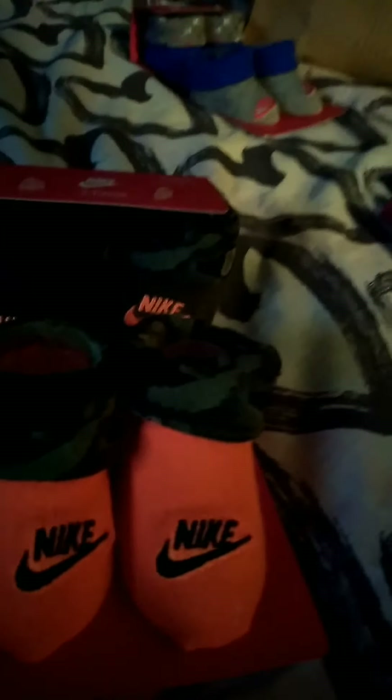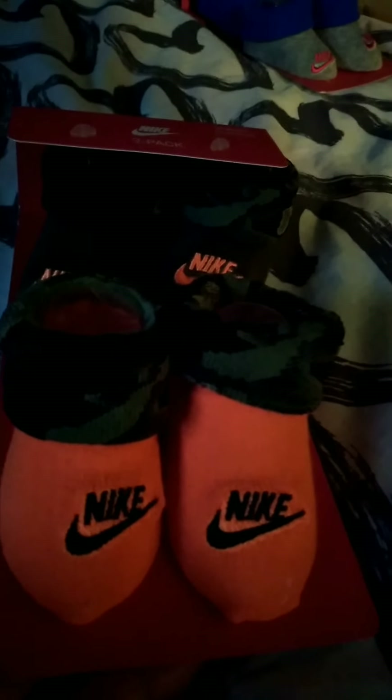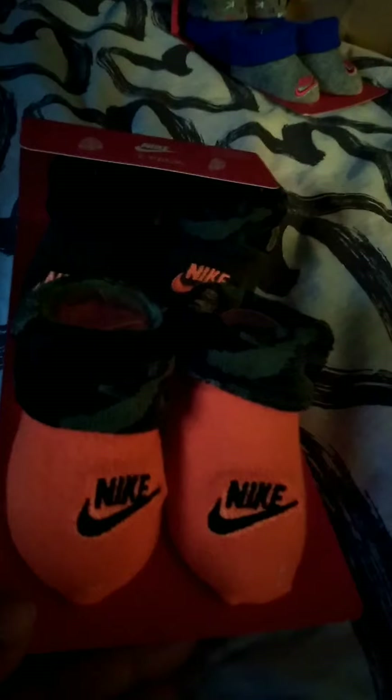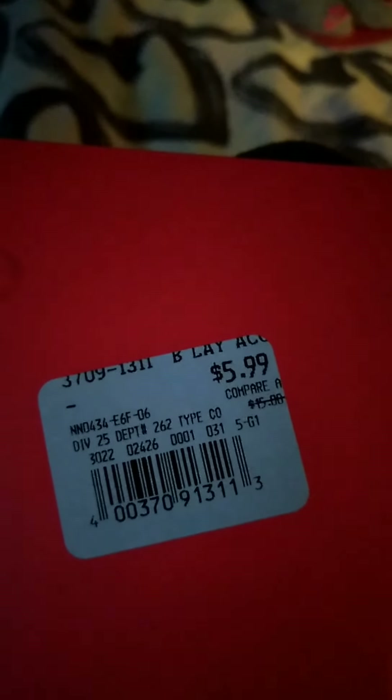Then this is from Burlington, $5.99 — a Nike sock set, two-pack, $5.99, in gray and black. And then this one to go with that jacket and pants that was orange and army — Nike two-pack of socks from Burlington, $5.99.